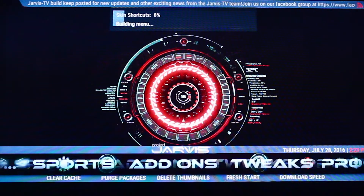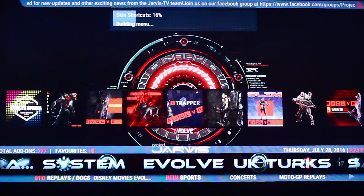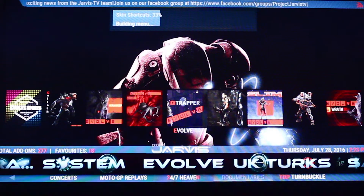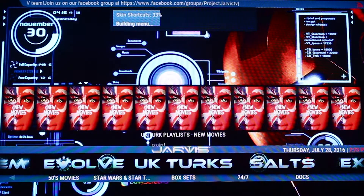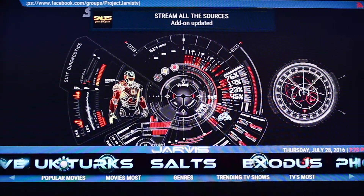Along the first tab here, let's have a quick look at what we've got. We've got the Evolve tab with documentaries, concerts, etc. We've got UK Turks — we all know what UK Turks was about, just brilliant content: live TV, sports, movies, documentaries. Everything you're looking for you can always find in UK Turks.